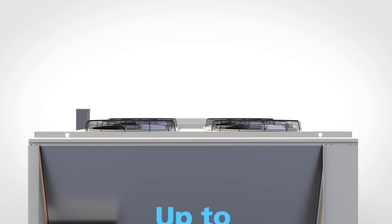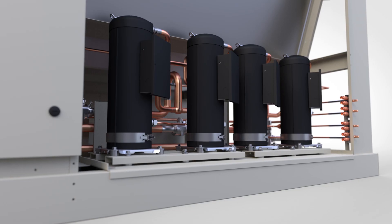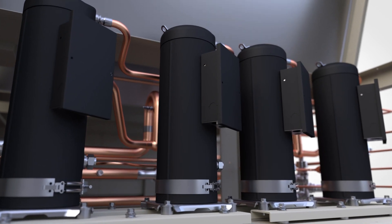Rebel Applied sets a new bar in energy efficiency with high-efficiency scroll compressors that exceed requirements through 2023 and qualify for the highest utility energy rebates.